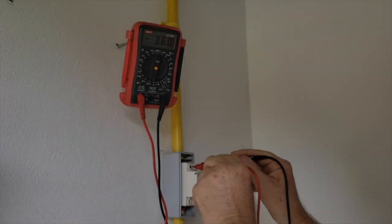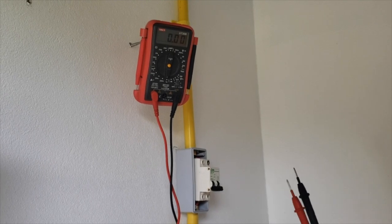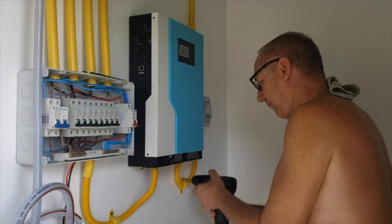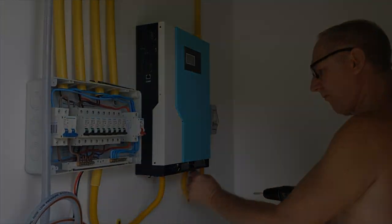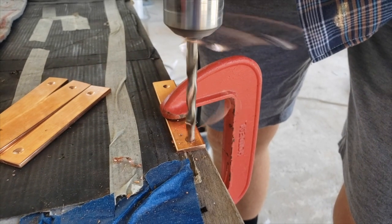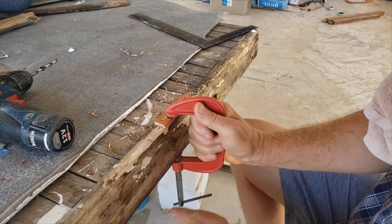You can only measure the capacity on a cloudy day, as the series of panels puts out some 500 volts. All this power is controlled by a 5.5 kilowatt inverter charger. Since we also want to use electricity at night, we store excess power collected during the day in a battery.